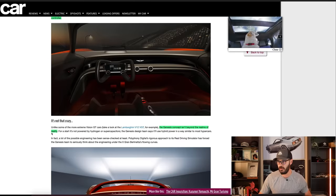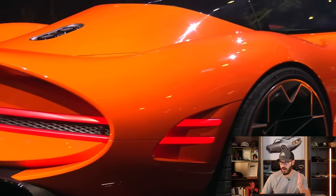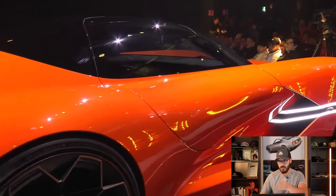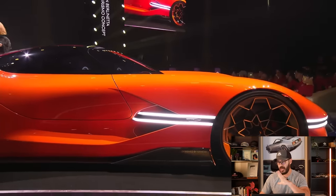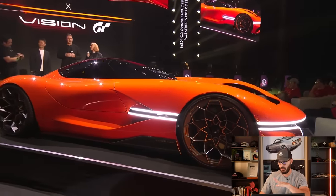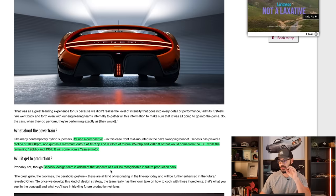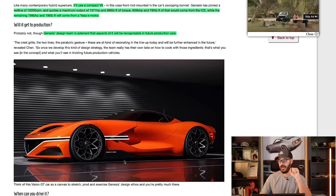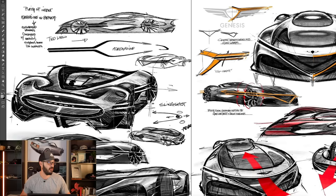The Genesis concept isn't beyond the realms of reality, and that is what makes it the most interesting. I usually don't cover extreme concept cars because they're never going to go into production, but I have a different feeling about this design. The powertrain uses a compact V6 with a 10,000 RPM redline, 1,017 horsepower, and 986 pound-feet of torque, connected to an electric motor producing 198 horsepower. Genesis design team is adamant that aspects of it will be recognizable in future production cars.